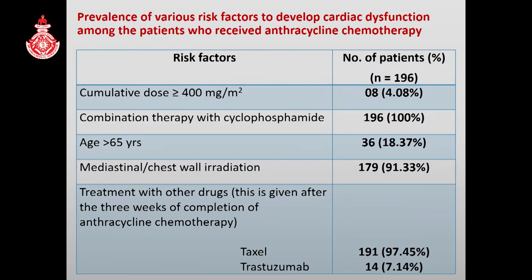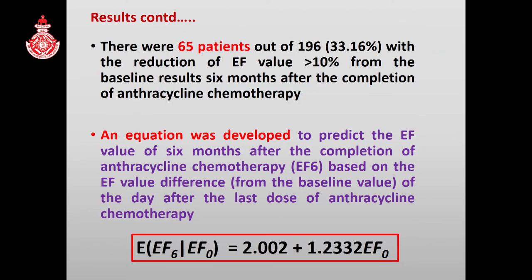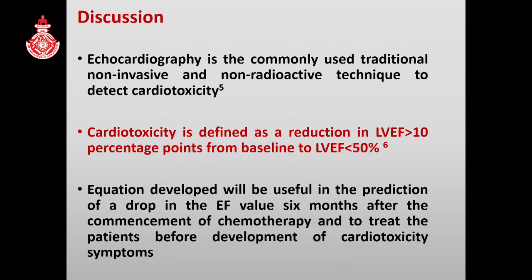Various risk factors were identified in the study, and use of cyclophosphamide was the most common one. There were 65 patients out of 196 with a reduction of EF value more than 10%. An equation was developed to predict the EF value at six months after completion of chemotherapy based on the value from the day after the last dose, as follow-up echocardiography is not routinely practiced in our clinical setup. This equation will be useful in monitoring and early identification of asymptomatic cardiac dysfunction.